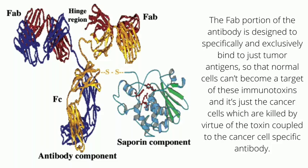so that normal cells cannot become a target of these immunotoxins, and it is just the cancer cells which are killed by virtue of the toxin coupled to the cancer-cell-specific antibody.